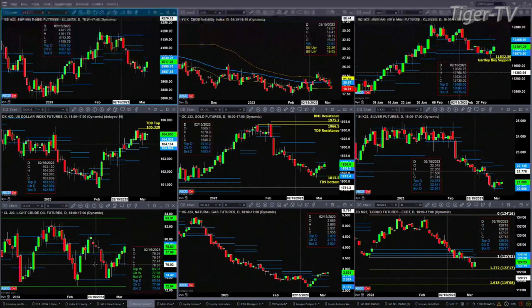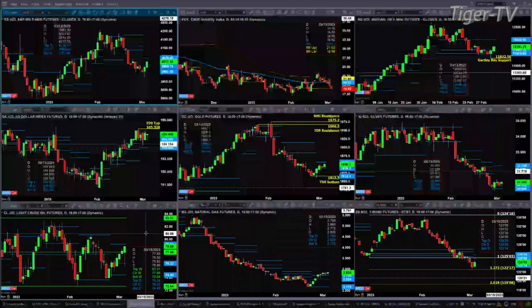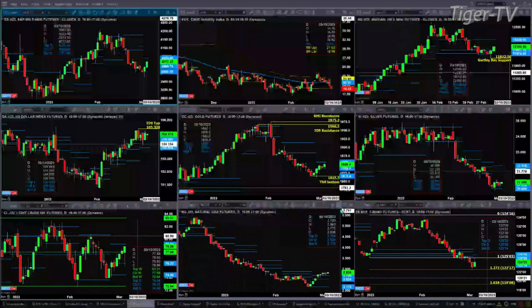Light sweet crude is having a nice day, but it's just a consolidation within its daily profile. It should reach the top of that box at 79.24, and a close above that would signal a move up to the 83.31 level. Natural gas has been on a tear over the last five, six, seven trading sessions. It's trading above the top of its daily profile, and that should continue to move higher.